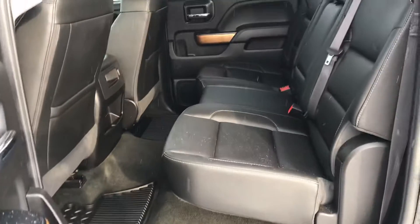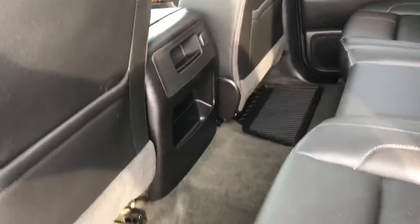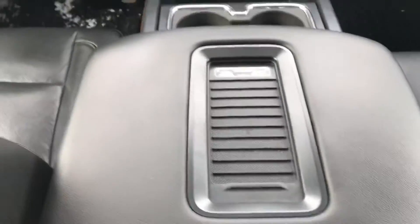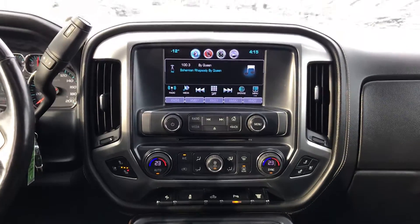A big back seat, lots of space. Obviously it's been detailed in through the shop. Get the charging pad for your phone, dual climate controls, power adjustable pedals, heated and cooled seats like I said. The sunroof.